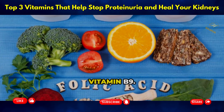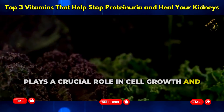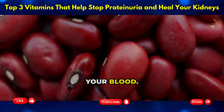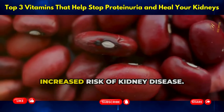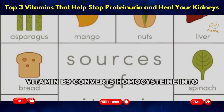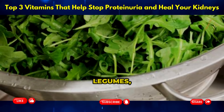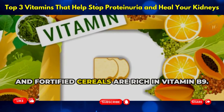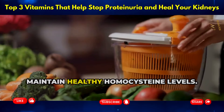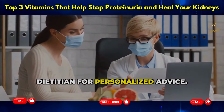Vitamin B9, or folate, plays a crucial role in cell growth and DNA synthesis. It helps regulate homocysteine levels in your blood — high homocysteine levels are linked to an increased risk of kidney disease. Vitamin B9 converts homocysteine into less harmful substances, protecting your kidneys. Leafy green vegetables, legumes, and fortified cereals are rich in vitamin B9. Incorporate these foods into your diet to maintain healthy homocysteine levels, and consult your doctor or a registered dietitian for personalized advice.